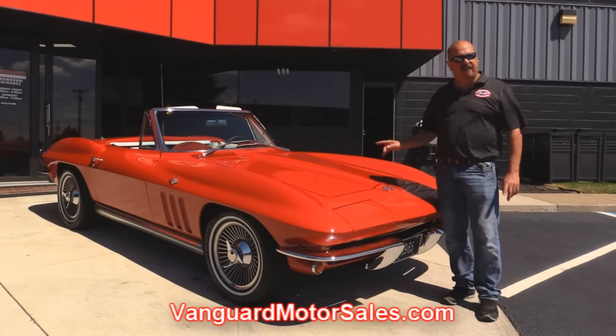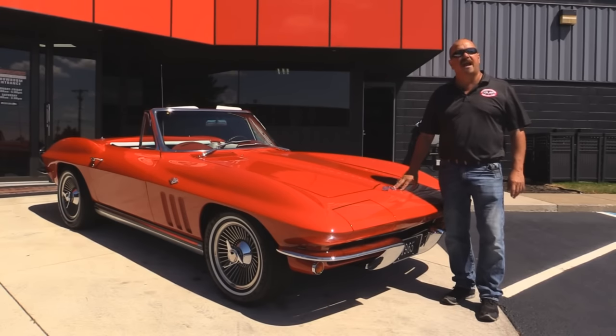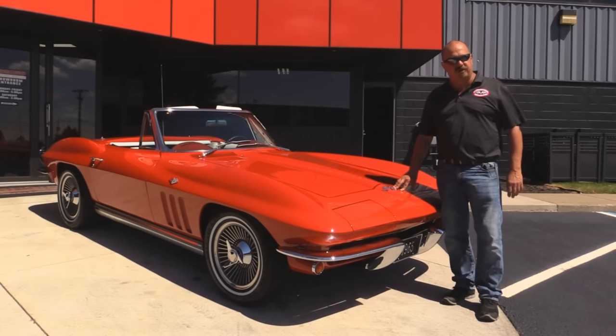We're going to get the hood up and check out that 327. We're going to check out the interior. We're going to show you everything you need to see so you can make a good decision on your Corvette purchase. So come on up, let's take a look.